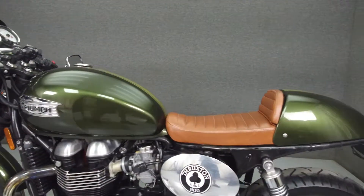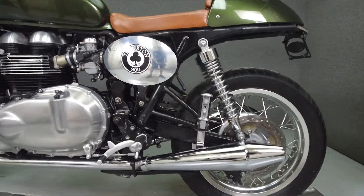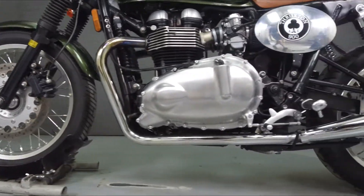This bike has been upgraded with an exhaust, pod filters, pump and handlebars, a rear fender eliminator kit, an integrated taillight, side covers, steering damper, front sprocket cover, and a seat with a cowl.